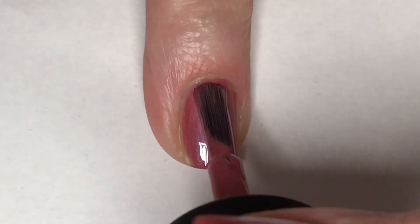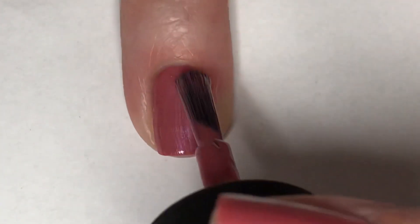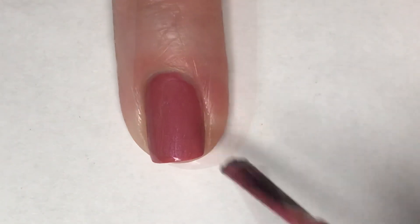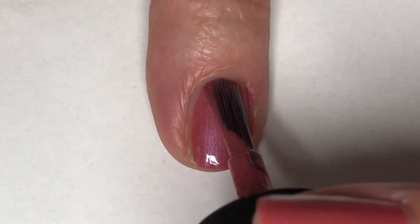I thought for sure that just because of the finish of this polish it would be a little brush-strokey, but it's not at all. It self-levels absolutely beautifully. This polish is a winner.